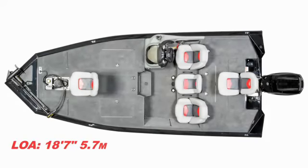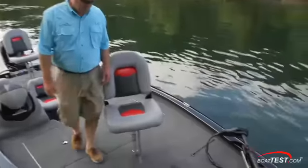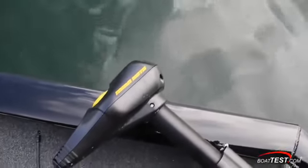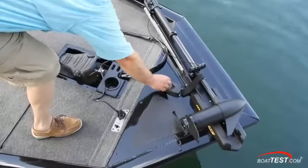At 18 feet 7 inches, the Pro Team 195 TXW is the biggest modified V-aluminum bass boat that Tracker builds. In the bow, a Minn Kota trolling motor is just part of the standard equipment list. There's also a socket for the navigation light and a trim switch for the outboard motor, plus space for an optional fish finder.